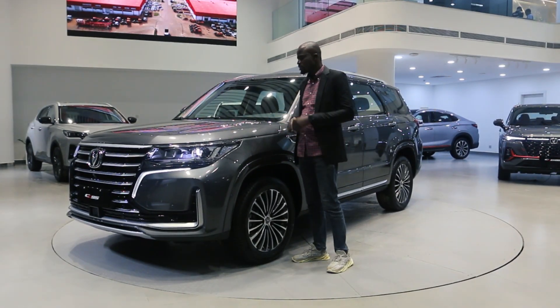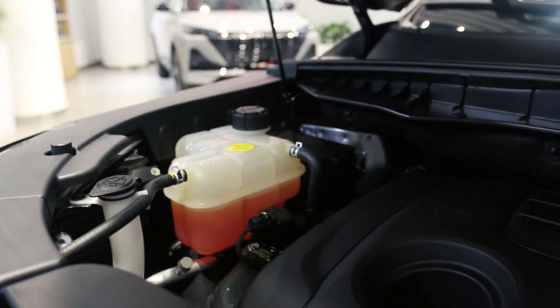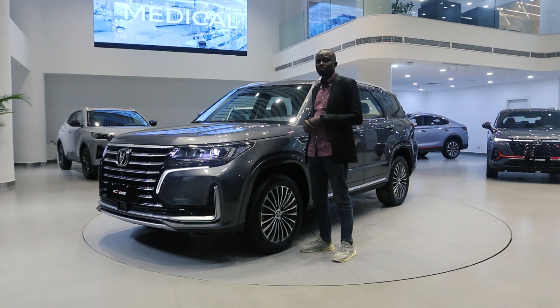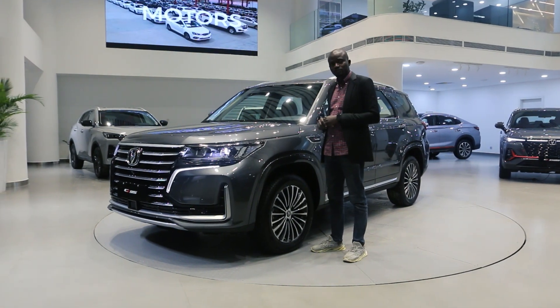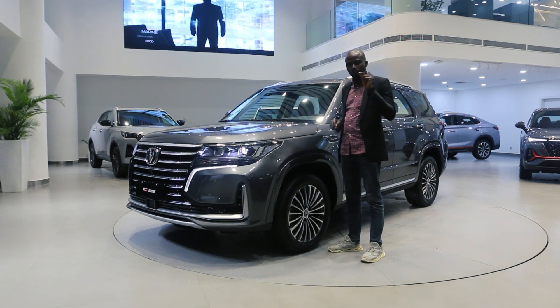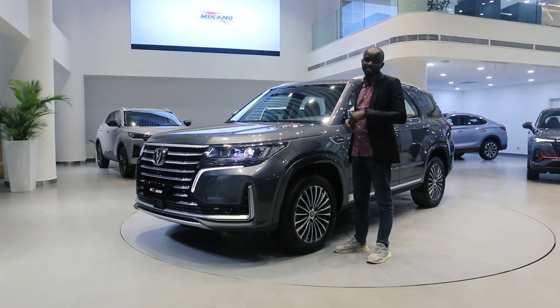Under the hood of this vehicle, we have a 2.0-litre turbocharged engine that produces 233 horsepower and 360 Nm of torque. This engine is so powerful it is equivalent to a 3.6-litre V6 engine.